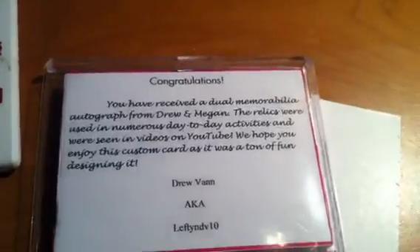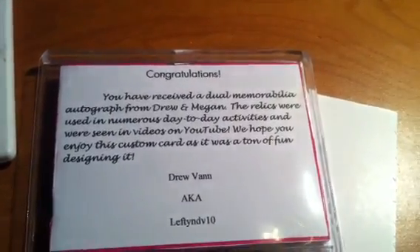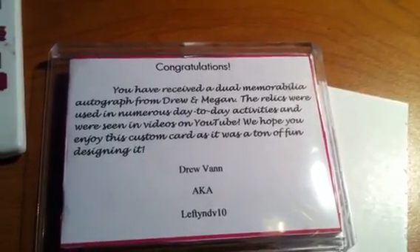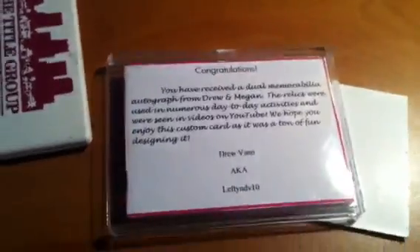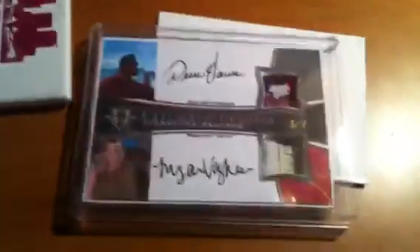So right here, you received a dual memorabilia autograph from Drew and Megan. The relics were used in numerous day-to-day activities and were seen in videos on YouTube. We hope you enjoy this custom card — it was a ton of fun designing. Drew Van, aka Lefty NDV 10, I love you. Drew and Megan, you guys are awesome. So let's see — boom! Awesome, dude. What are you doing, smoking a cigar, bro?